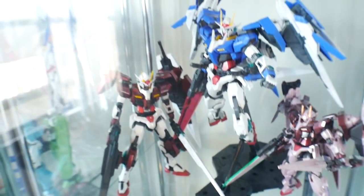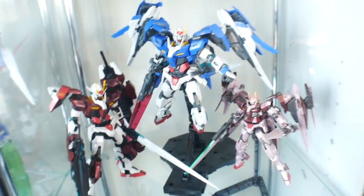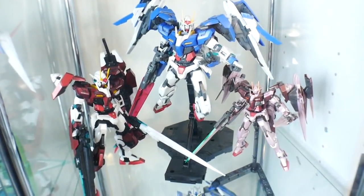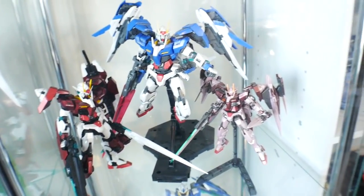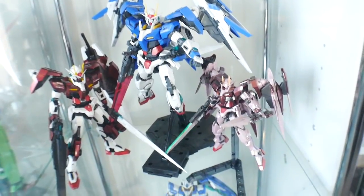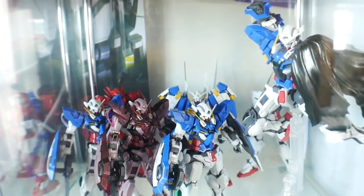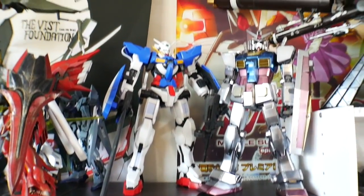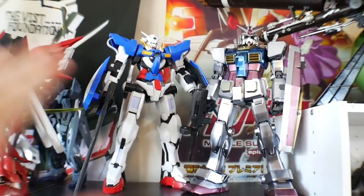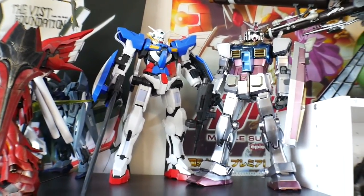These are all the 00 Riser kits, or the 00 Gundam kits. I got the High Grade Trans-Am, which I really want to replace with a Master Grade, but until that happens I'll keep the High Grade right there. And these are all the Exia variants; I pretty much have almost all of them — I have the Avalanche, the two Astrayas, and then a bunch of these Exias. Looking up here, I got a 1/60 Exia that I'd really love to get a Perfect Grade of instead.